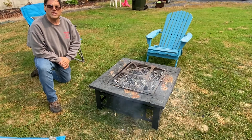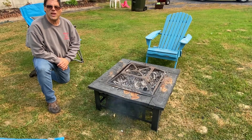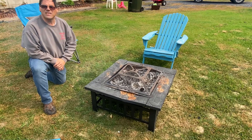Next, you want to make sure the weather is okay. If it's too windy, or there are other conditions that are going to hinder that fire, you want to make sure you know that ahead of time. You don't want to start a fire in a real bad windstorm. Those embers can fly and start a fire.